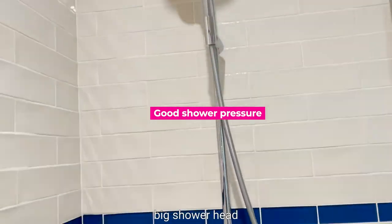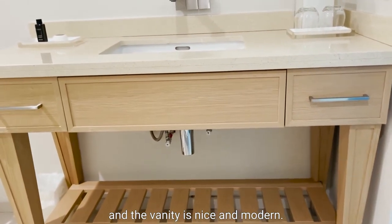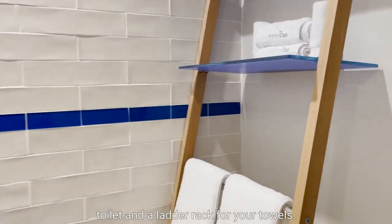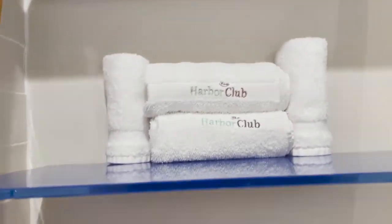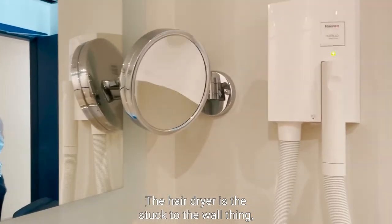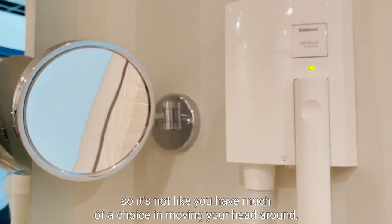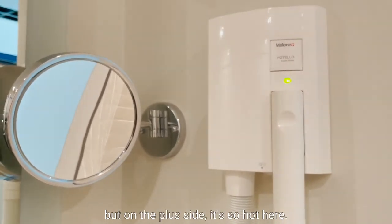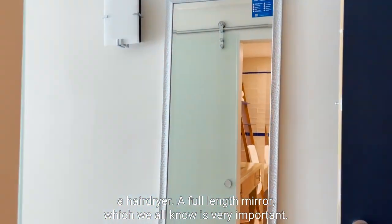Big shower head. The vanity is nice and modern. There's a privacy screen for the toilet and a ladder rack for your towels — nice white fluffy towels. The hairdryer is the stuck-to-the-wall type, so you can't move your head around much. But on the plus side, it's so hot here I can't imagine anybody would want to use a hairdryer. And there's a full-length mirror, which we all know is very important for going out.